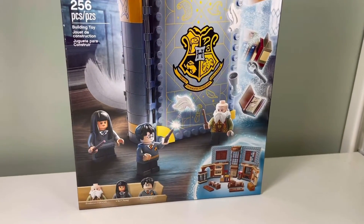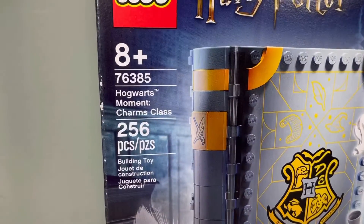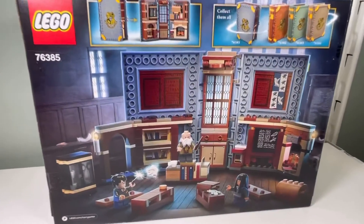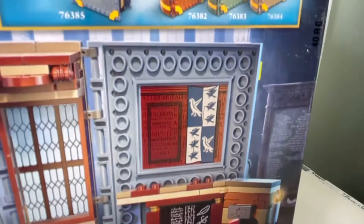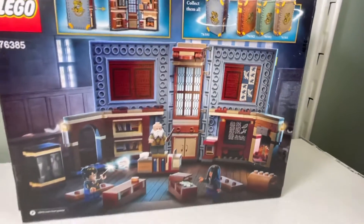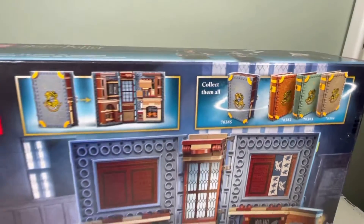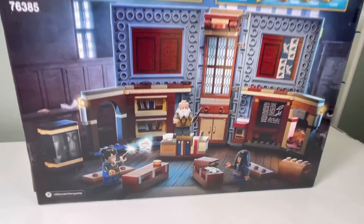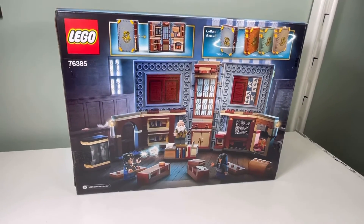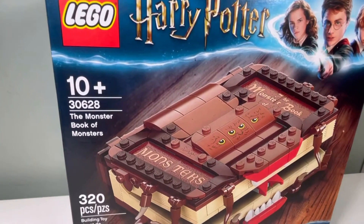Flitwick's specialty is Charms. Here is the back of the box — we have the Charms classroom and the lesson. I'm thinking these are all stickers. There are different books, so that's cool. Kind of simple but cool. I like the books. And here is the Monster Book of Monsters.